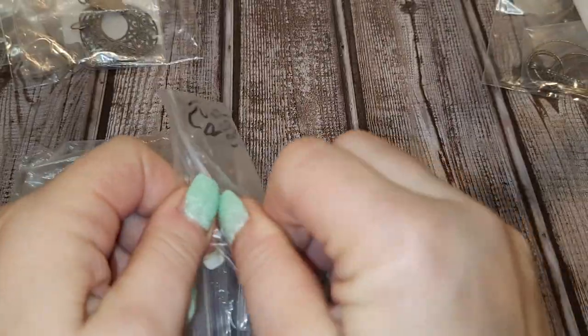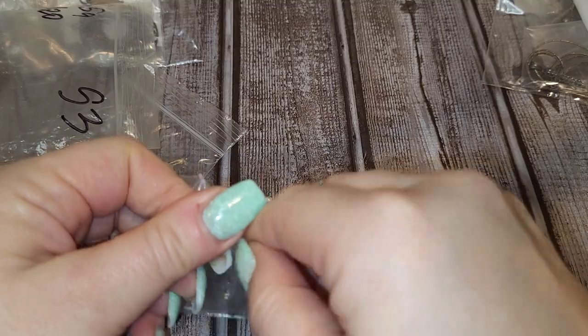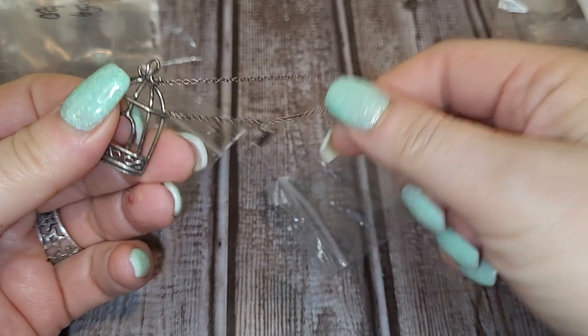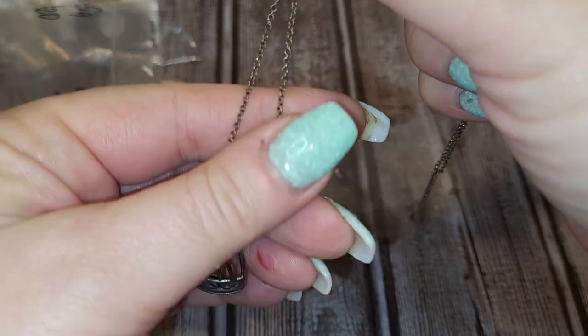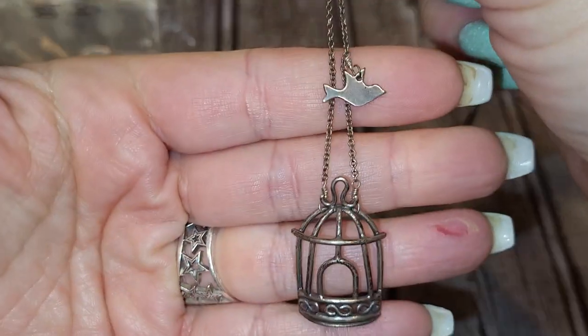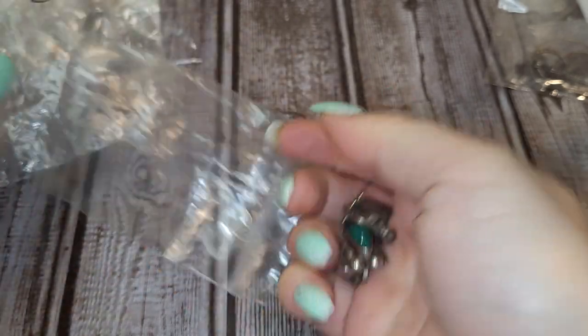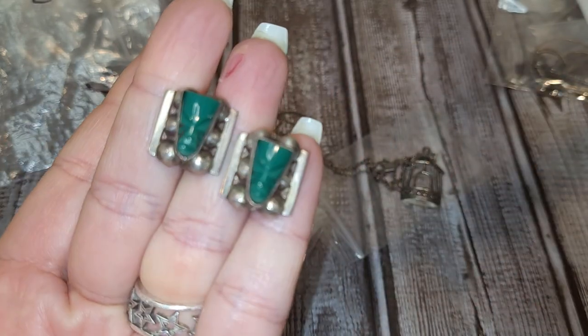Moving on to S3. This one is also twenty dollars. This lot includes a beautiful silver necklace with a pendant that is kind of like a bird's cage — the bird is right here, not movable, kind of like it's flying out of the cage. Also included is a pair of silver earrings with a carved face. So this is twenty dollars.